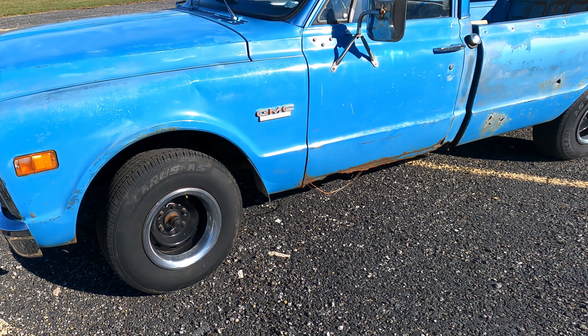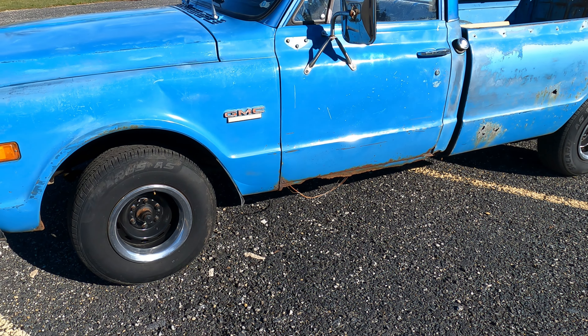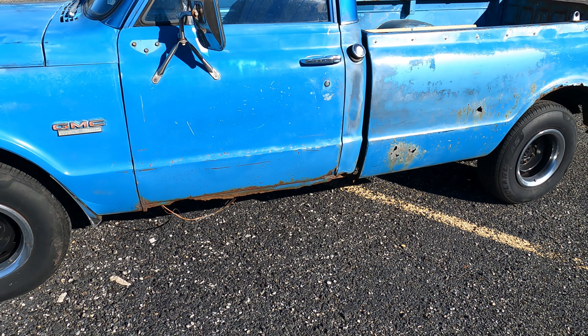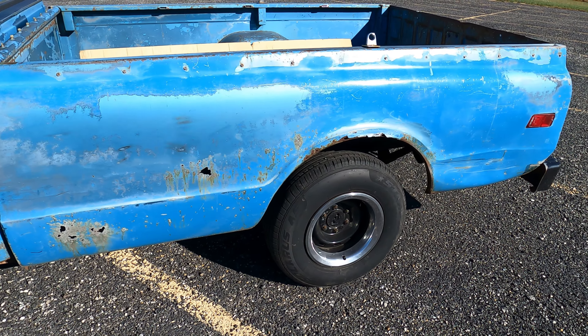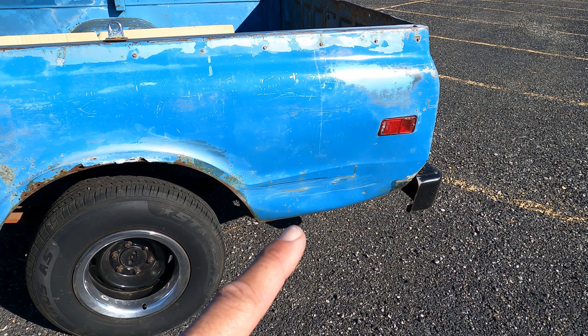This fender is in pretty good shape. There's a tiny, tiny bit of rust right there in the very corner of it. This door has a little rust right there on the corner of it. Rocker's on this side, cab corner on this side — rust there. Yeah, it's a Midwest truck. Just a little bit of a ding right in that area.